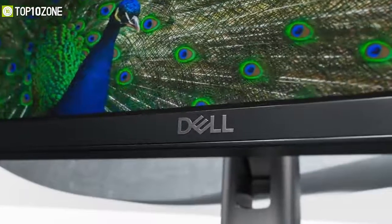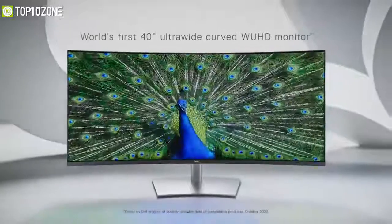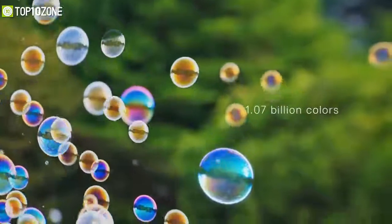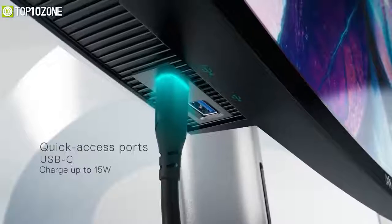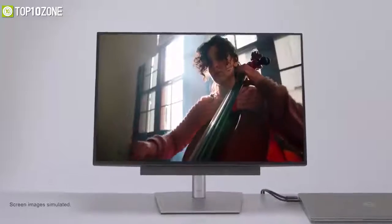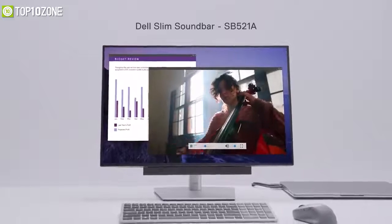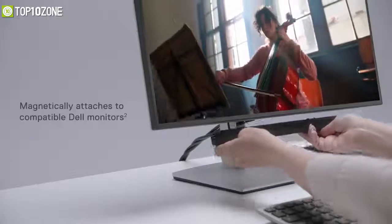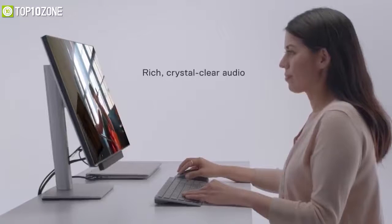Dell has joined the 5K resolution game by launching the UltraSharp U4021QW, a 40-inch curved monitor offering 98% DCI-P3 color coverage with exceptional visuals. On the back, this monitor carries a built-in dock station with all the necessary ports. Dell also launched the SB521A soundbar, which features the world's slimmest design, magnetically attaches below the monitor, and delivers rich, crystal clear audio with 3.6-watt speakers.